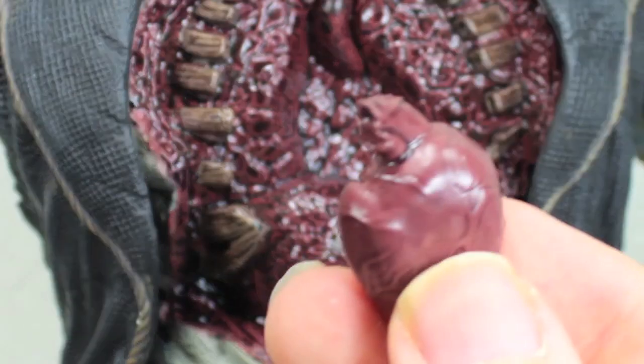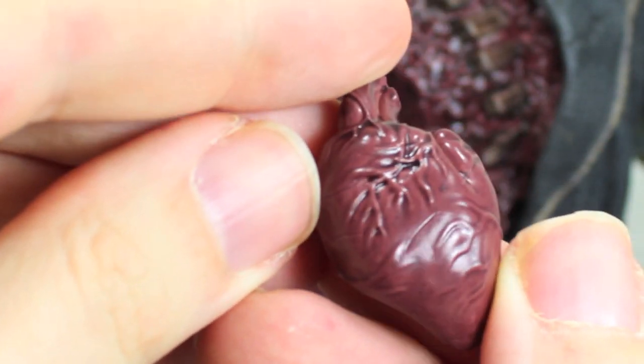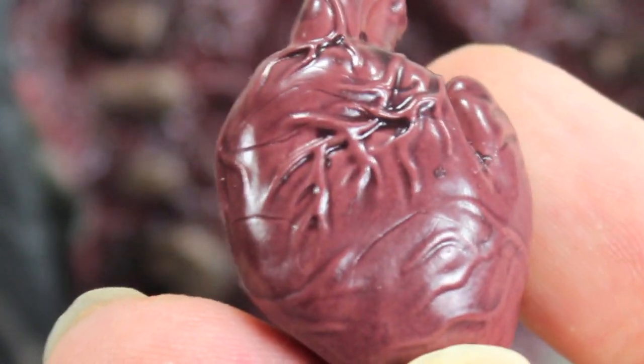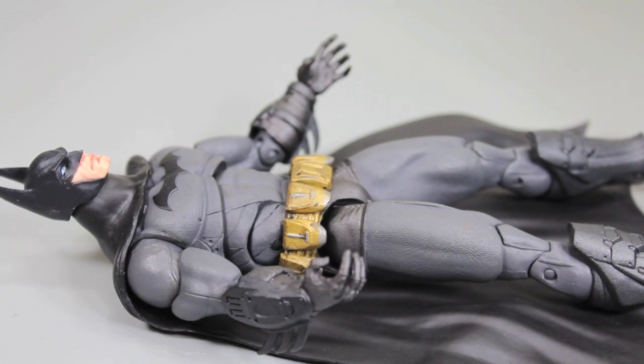There's his heart right there. Solomon Grundy has a heart. Pretty nice detail, I have to say. I just think it's really cool because in the game you have to propel this heart. Grundy hate bats — I figured that one out.